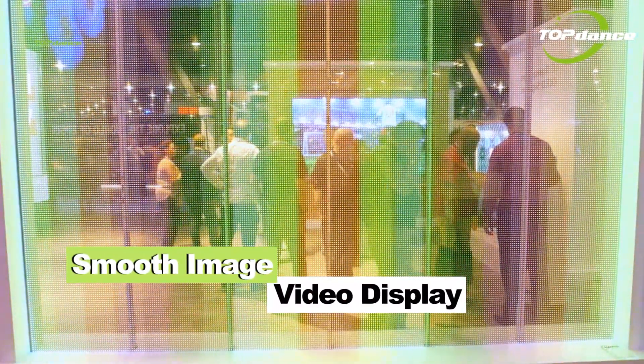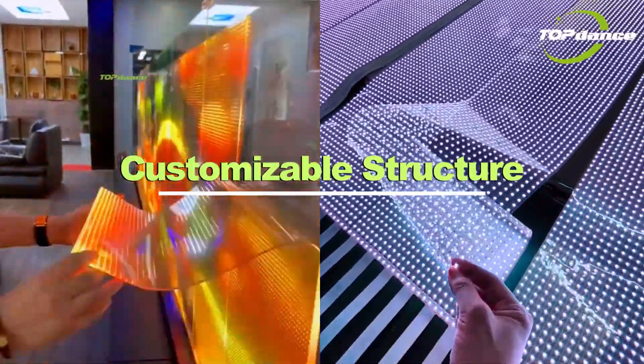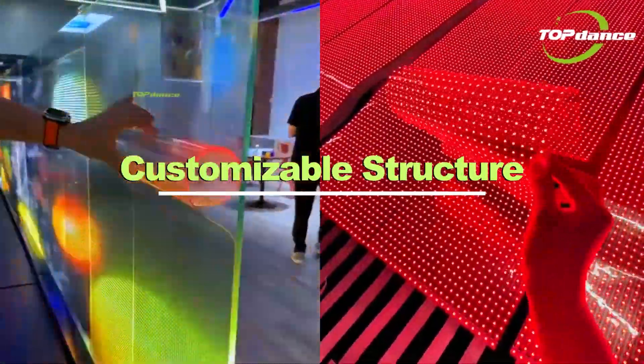Smooth image and video display, creating an innovative visual appeal. Bendable and trimmable, to achieve any size and structure you want.